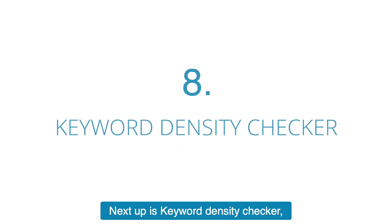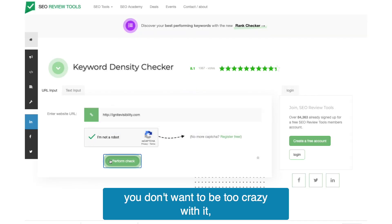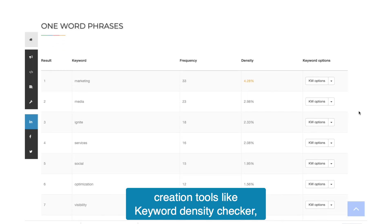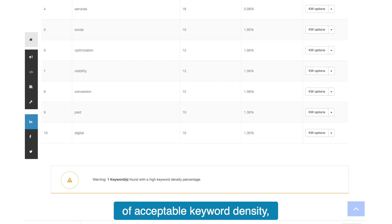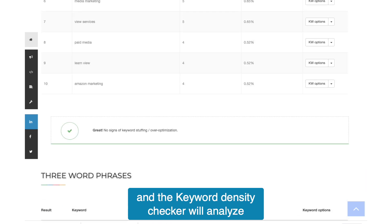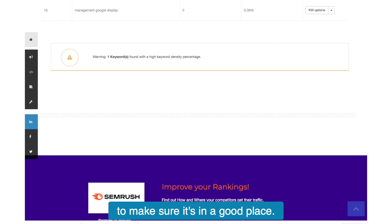Next up is Keyword Density Checker. If you want your copy to rank high, keywords are a must — but in moderation, of course. If you excessively overload keywords in SEO content, that's keyword stuffing. Keyword creation tools like Keyword Density Checker help you stay within the bounds of acceptable keyword density. You can just enter the text or page URL, and the Keyword Density Checker will analyze how many keywords are on that particular page to make sure it's in a good place.